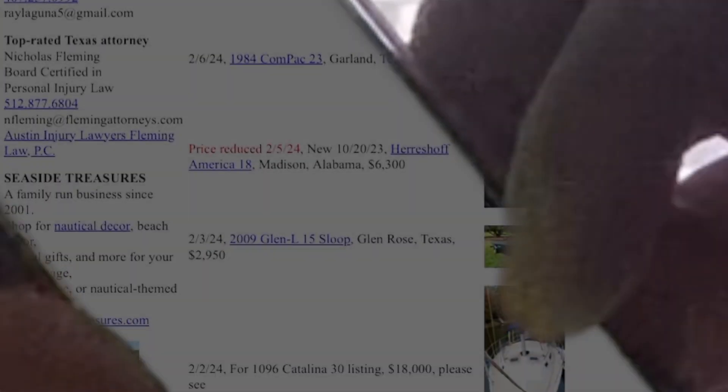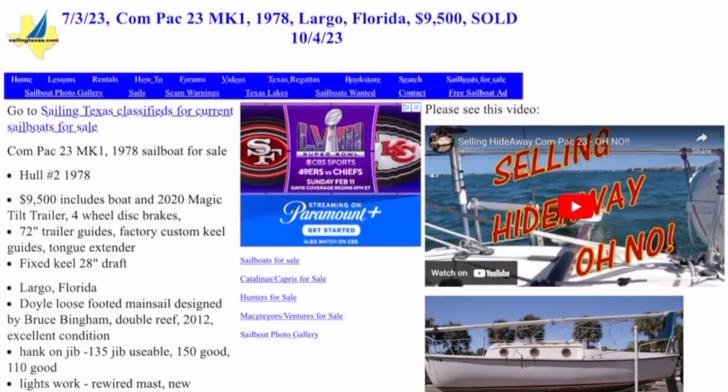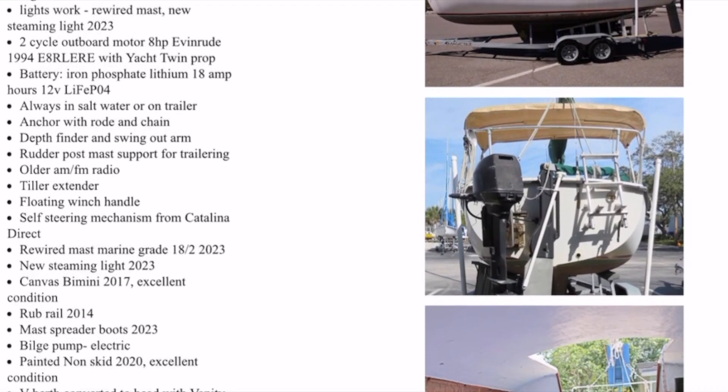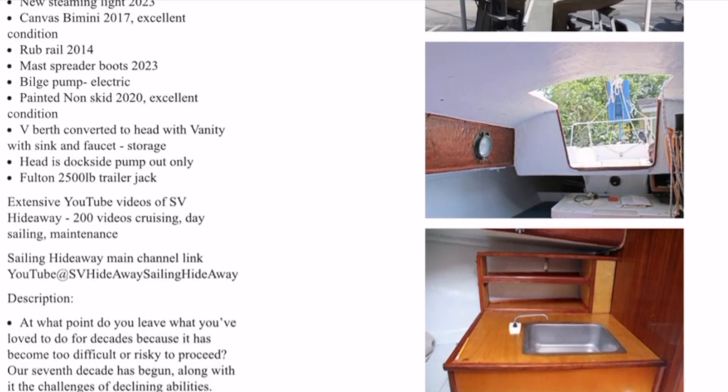Scrolling through one of my favorite websites, Sailing Texas, looking at some boats for sale, I came across an interesting one — it's a Compact 23. You may know it as SV Hideaway from the YouTube channel of the same name. They are just a real testament of how much fun and adventure you can have on this boat for a reasonable amount of money.